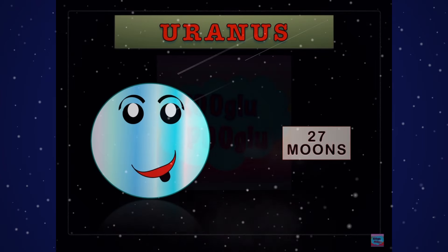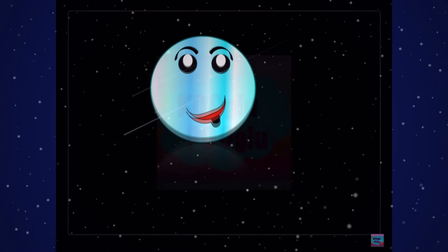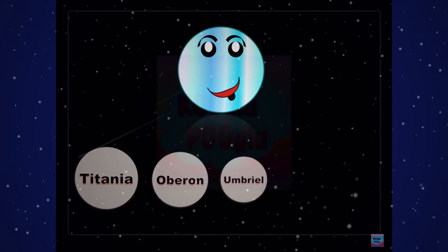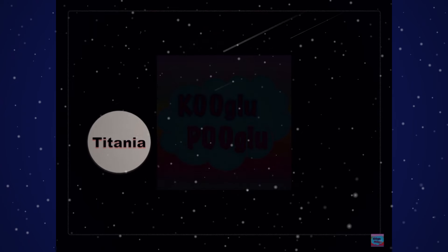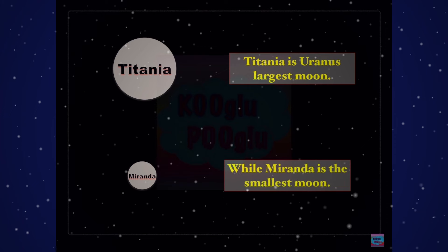Uranus has 27 moons, and it's also known as the coldest planet. Here are some of the famous moons: Titania, Oberon, Umbriel, Ariel, and Miranda. Titania is Uranus's largest moon, while Miranda is the smallest moon.